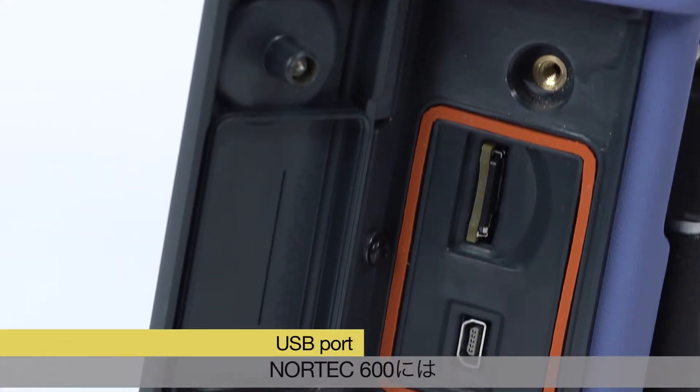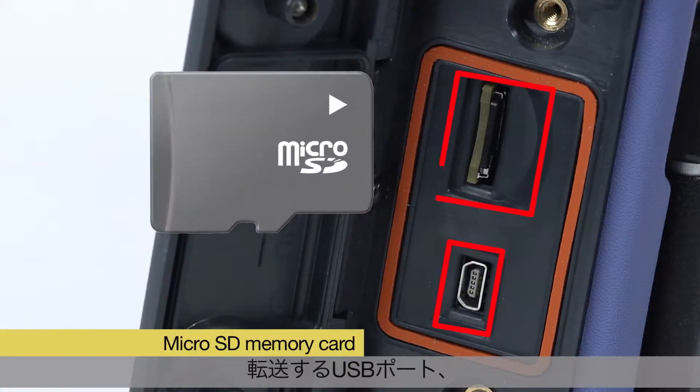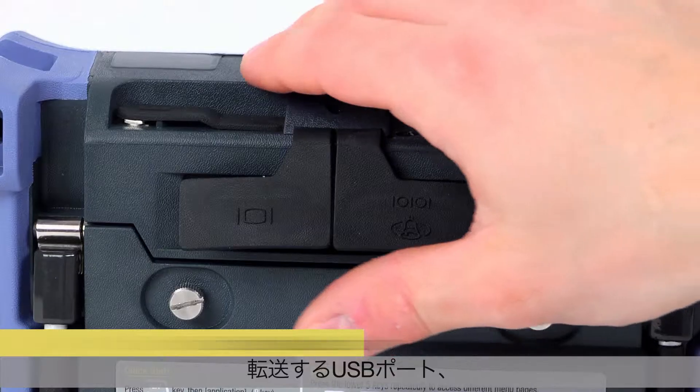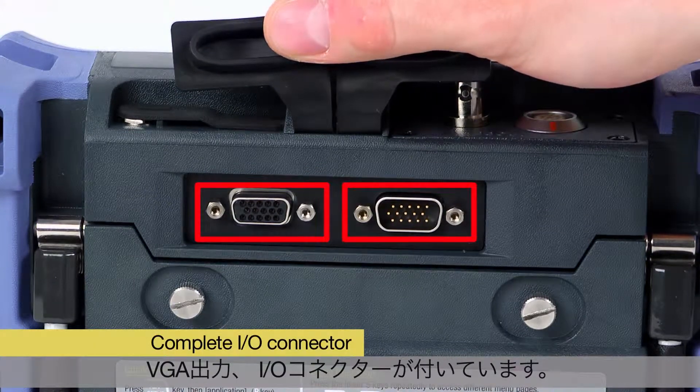The Nortec 600 has a USB port to transfer files to a computer, an onboard microSD memory card, a VGA output, and a complete input-output connector.